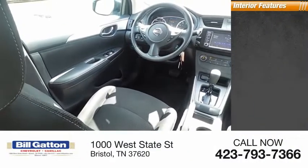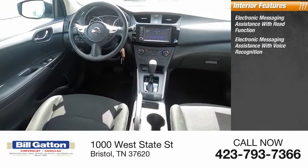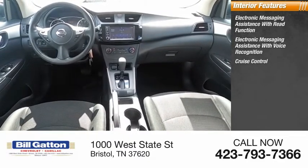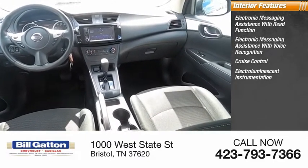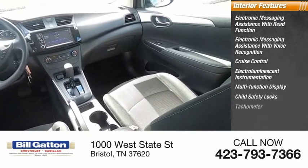Inside you'll find electronic messaging assistance with read function, electronic messaging assistance with voice recognition, cruise control, electro-illuminescent instrumentation, multifunction display, child safety locks, and tachometer.